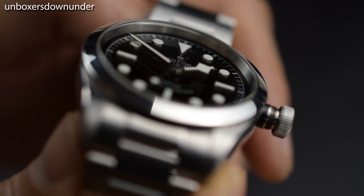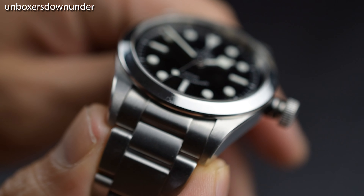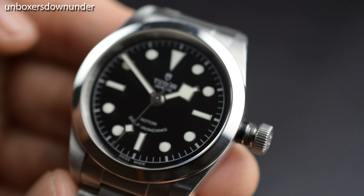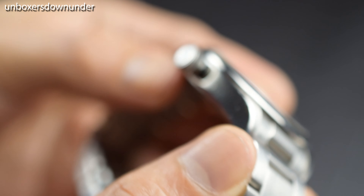I don't think we can get away without the snowflake hands, and I'm happy with them, because that design decision is perfect for legibility, especially in low-light conditions. Top it off with BGW9 lume application, which over time I hope will develop a nice patina.